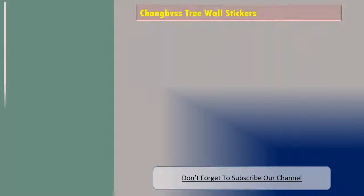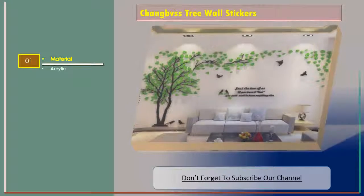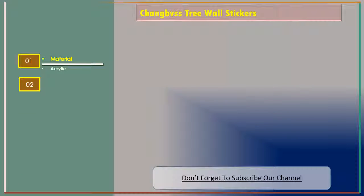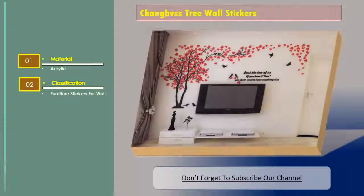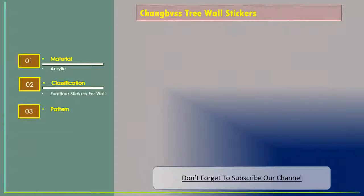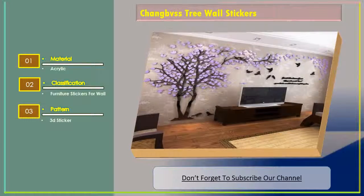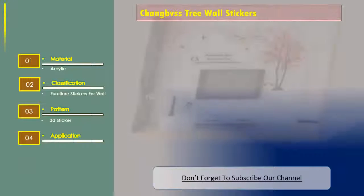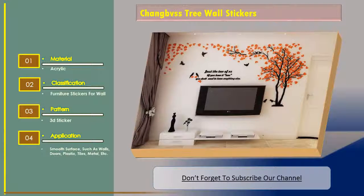Number three: Changbvss tree wall stickers. Material: acrylic. Classification: furniture stickers for wall. Pattern: 3D sticker. Application: smooth surfaces such as walls, doors, plastic, tiles, metal, etc.